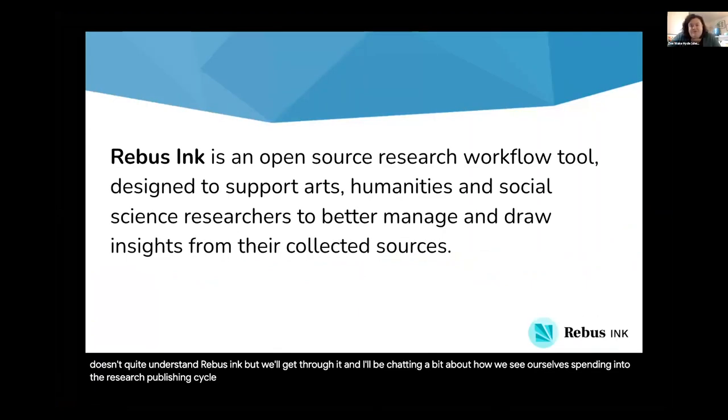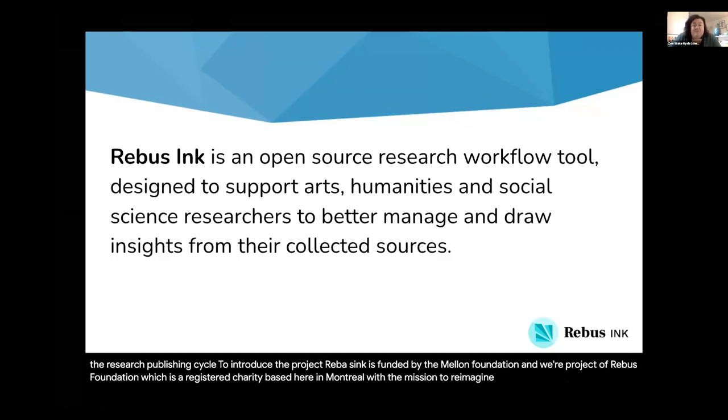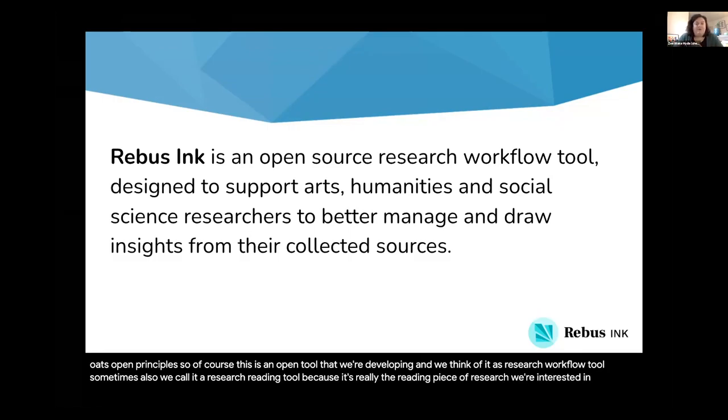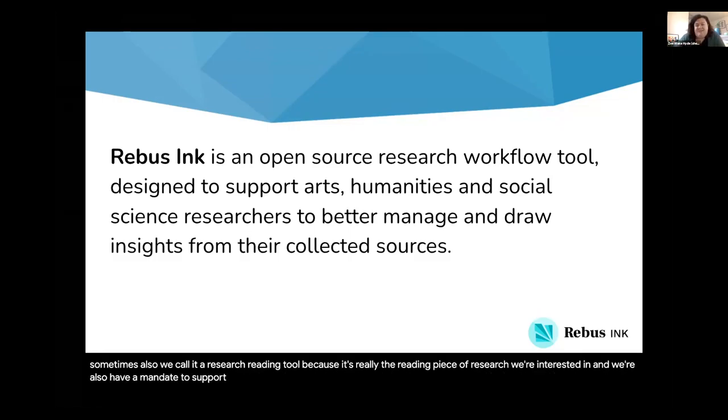To introduce the project, Rebus Inc. is funded by the Mellon Foundation and we're a project of Rebus Foundation, which is a registered charity based here in Montreal with the mission to reimagine the publishing ecosystem on open principles. So of course this is an open tool that we're developing. We think of it as a research workflow tool — sometimes also a research reading tool because it's really the reading piece of research we're interested in. We also have a mandate to support arts, humanities, and social science researchers in particular.